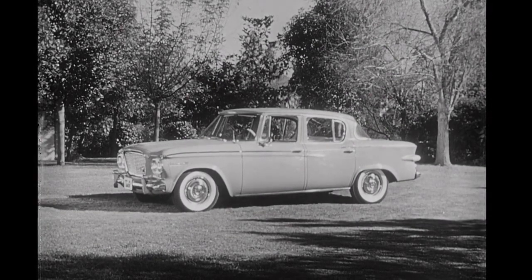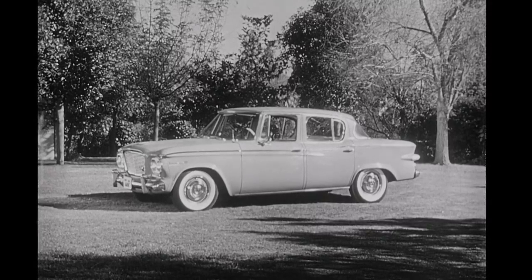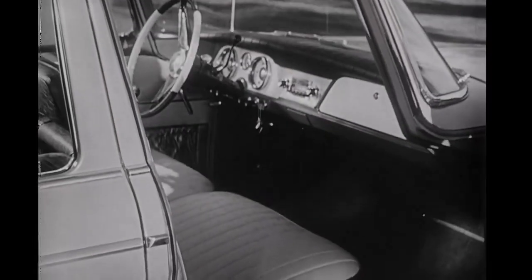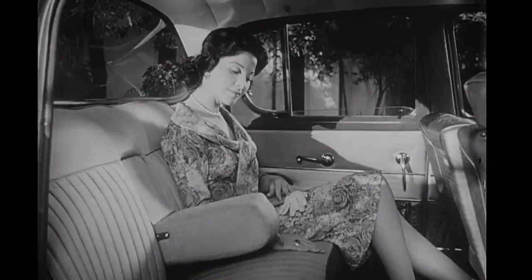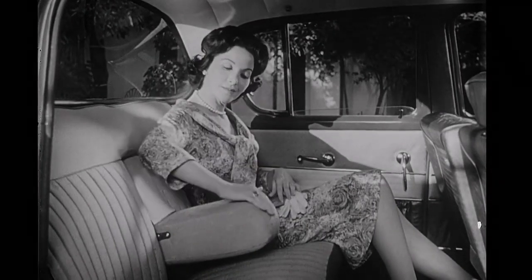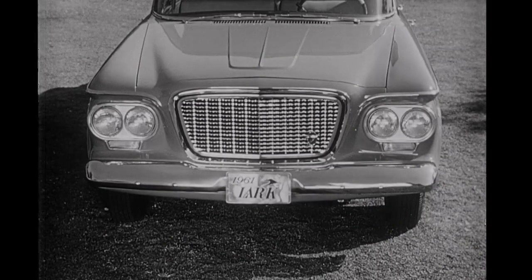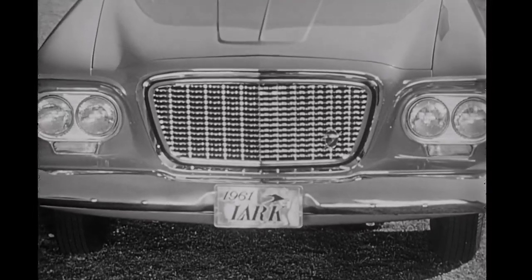The new Lark Cruiser: sleek, smart, with unmatched elegance, combining the best of the compacts and luxury car fields. Doors are four inches wider, spacious interiors with loads of legroom, rich decorator fabrics, and padded slide-down armrests. Superbly designed and engineered with the famous 259 V8 engine, or the optional bigger 289 V8.